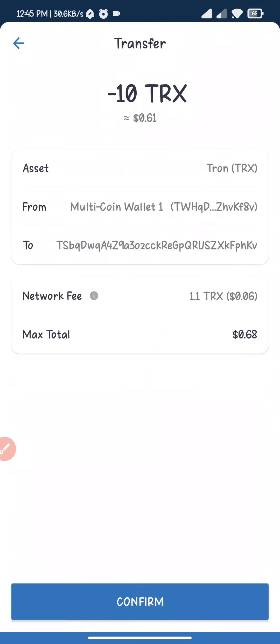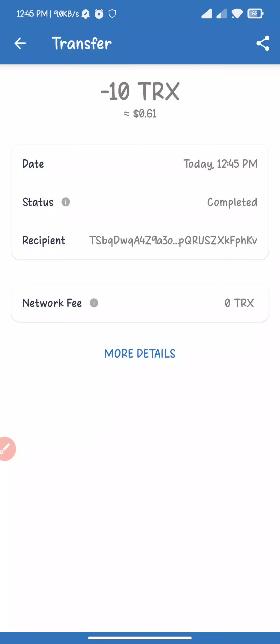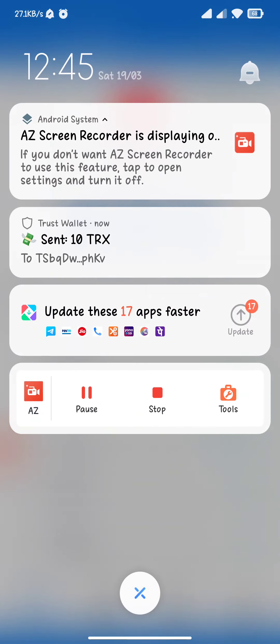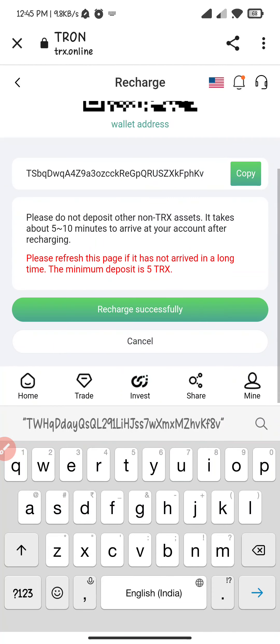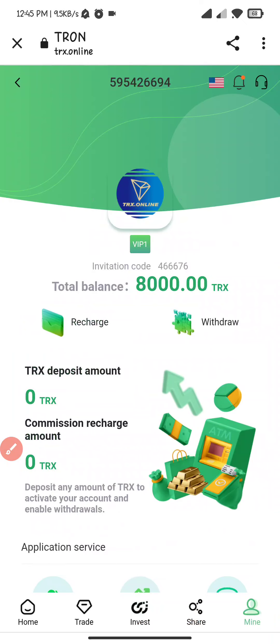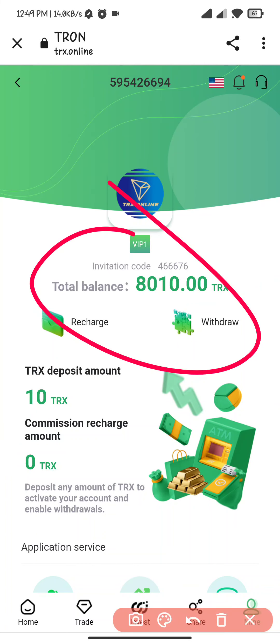Wait for the transaction to complete. Here you can see my transaction is completed. Now I go back to the website and click on recharge. Successfully — within five to ten seconds my balance will be updated. Here you can see my balance is updated.